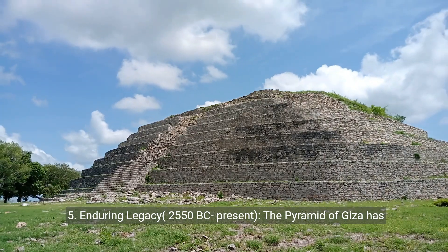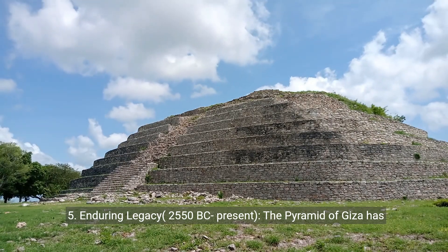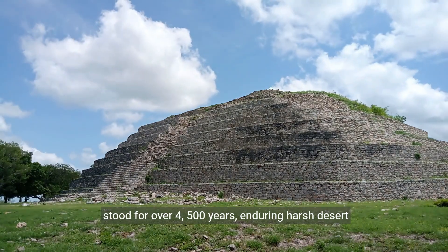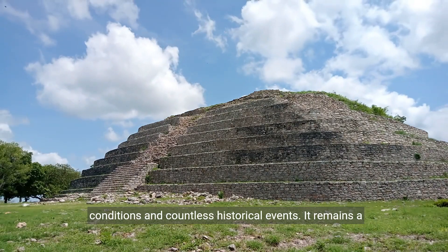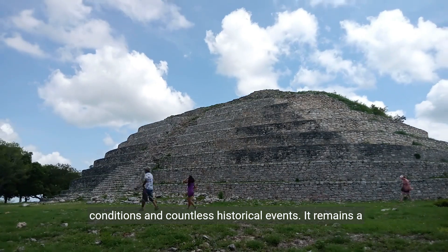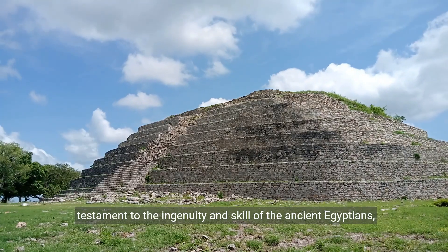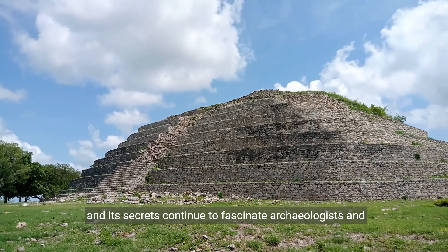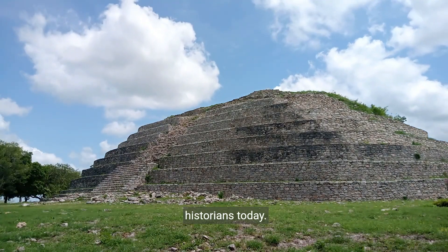5. Enduring Legacy, 2550 BC to present. The Pyramid of Giza has stood for over 4,500 years, enduring harsh desert conditions and countless historical events. It remains a testament to the ingenuity and skill of the ancient Egyptians, and its secrets continue to fascinate archaeologists and historians today.